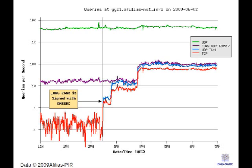So before signing, they were getting less than one TCP query per second. After signing, they're getting maybe 75 queries per second. I should also note that this is from their node called YYZ1, which from what I understand is not necessarily their busiest node — this is one of their lower traffic nodes.